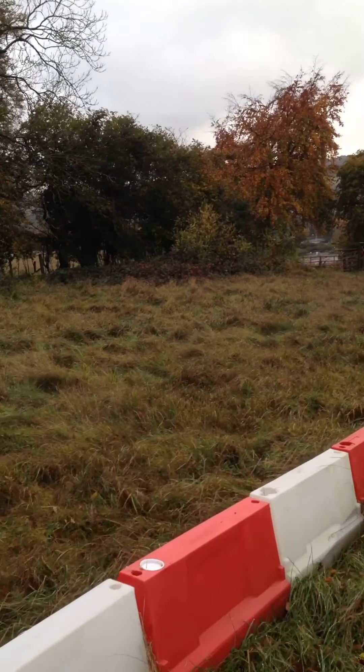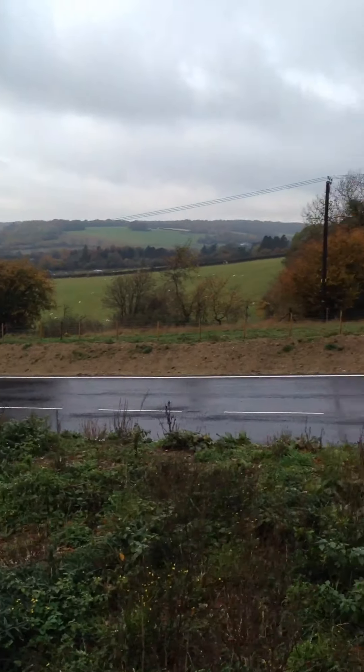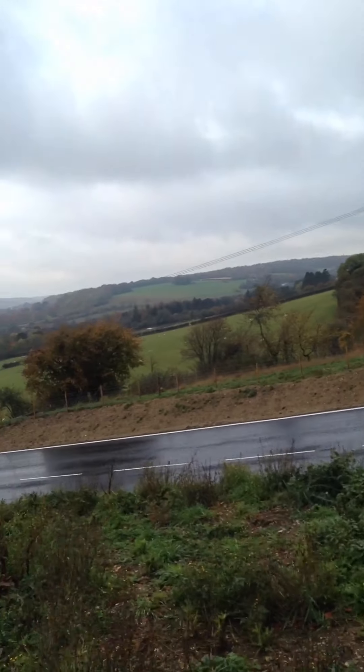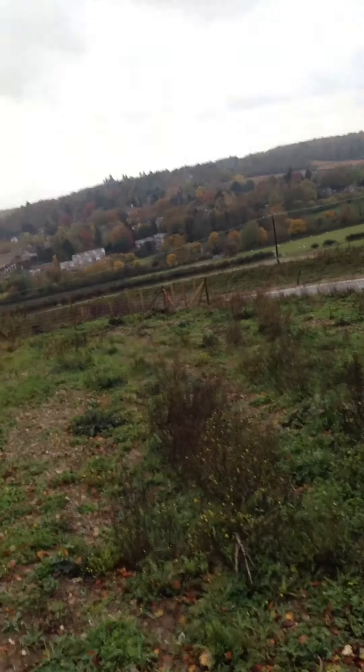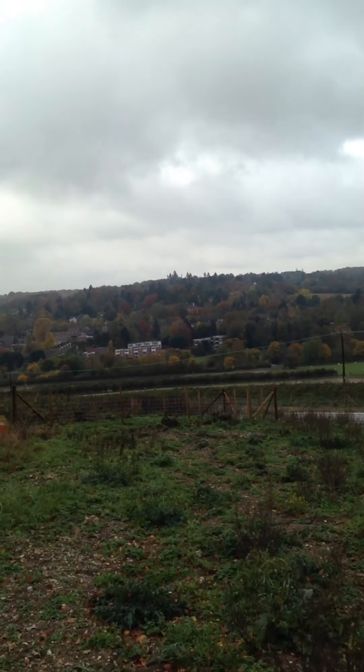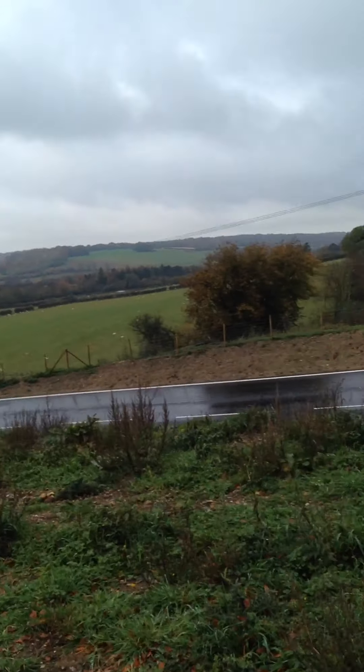You can see right down the bottom there through that gap — that's the bottom of these workings, just to give you an idea of the extent. It's only just begun. You have no idea what's coming to this place. Forget a new road — this is massive, this is massive.